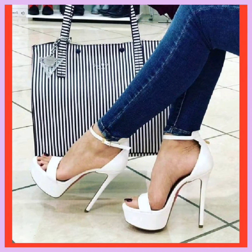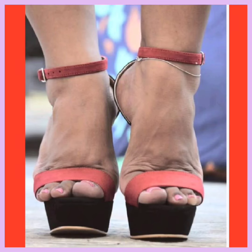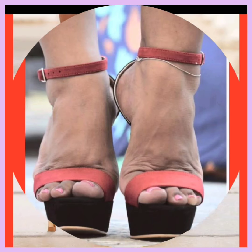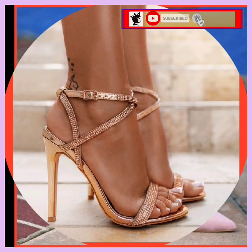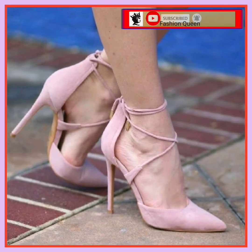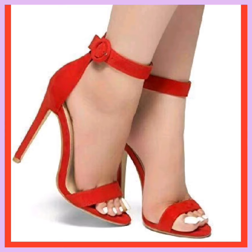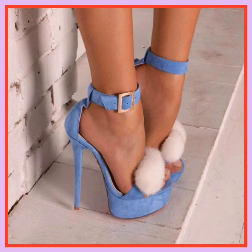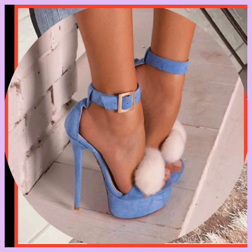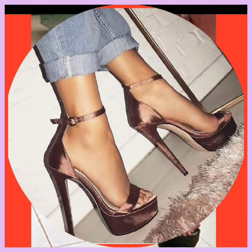Hey guys, assalamu alaikum, how are you? I hope you will be fine. In this video I'll show some high pencil heels in really beautiful designs and really different color combinations that look really pretty. As you know, heels are footwear that goes with every kind of outfit, looks really beautiful, and gives a very fine look to your personality and enhances the look of your outfit.